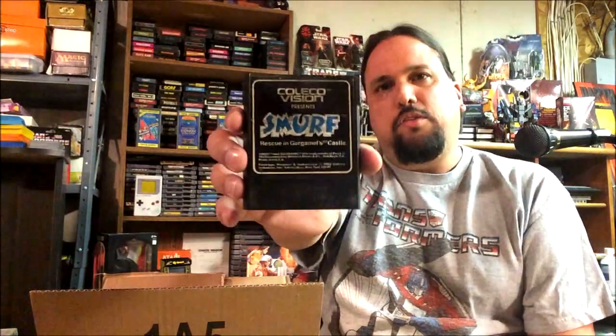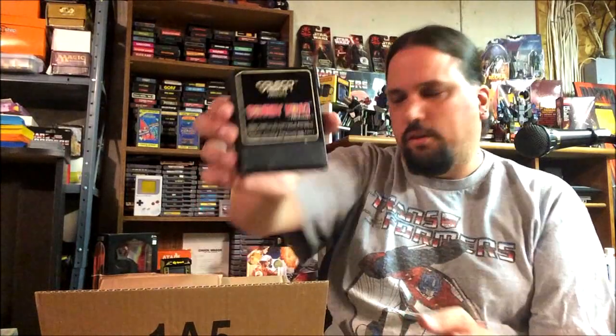The Smurf game — that's the one I like, that's the one I was familiar with. Rescue Gargamel's Castle. And another Donkey Kong — I always use Donkey Kongs. Plenty of Kong to go around.